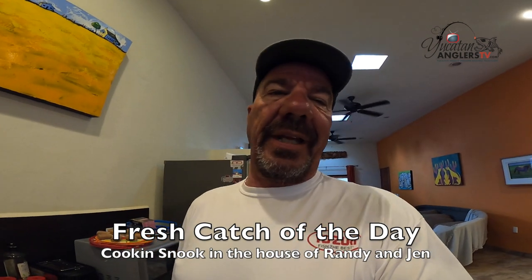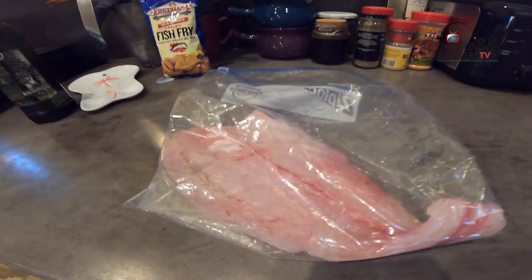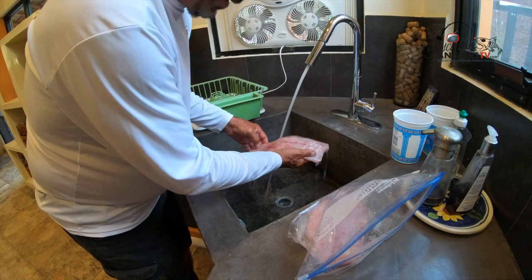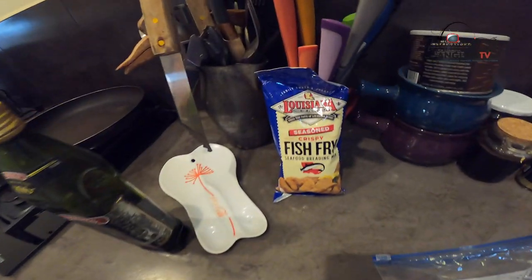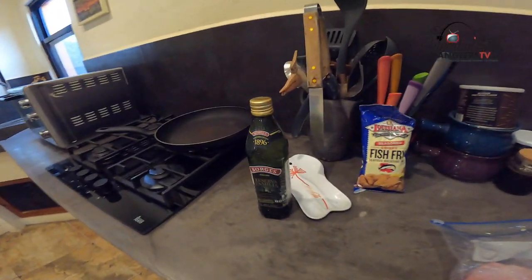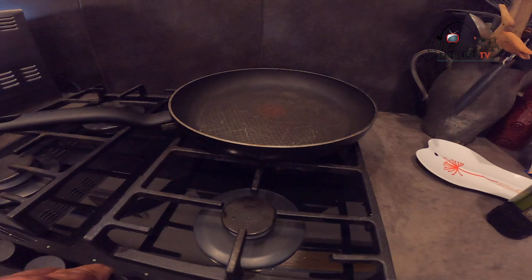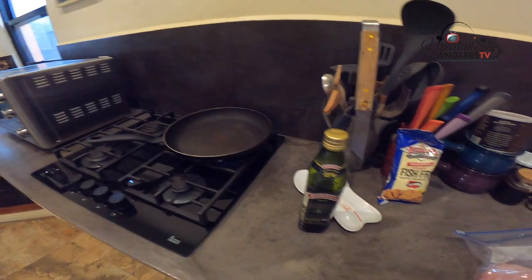Howdy folks, and welcome to the Fresh Catch of the Day, welcome to Jen and I's Kitchen. We are going to take this big old snook fillet and I'm going to show you how we cook up our snook for dinner. The ingredients are one big snook fillet. I like to use Louisiana Seasoned Crispy Fish Fry, and I also like to use Zatarin's. I'll use olive oil and put that into this big hot pan. We'll get our oil going and cook us up some dinner.